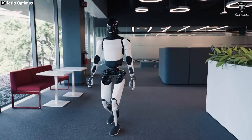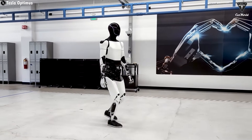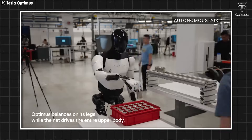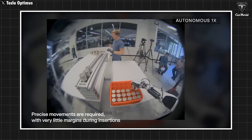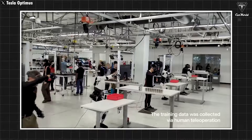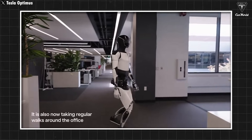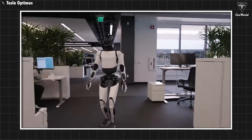That said, it's still crucial that customers receive a version of Optimus that's as error-free as possible. That's why giving it to Tesla's internal employees before releasing it to the public is a smart move. By deploying Tesla bots internally first, the company can gather real-world feedback much faster, making it easier to identify and fix bugs, optimize performance, and make meaningful improvements before Optimus reaches customers. This phase could very well be the final step in determining whether the bot is truly ready for the public.